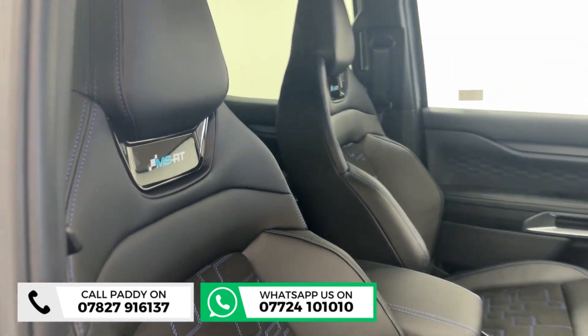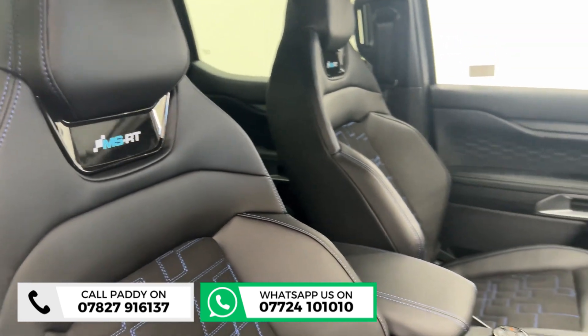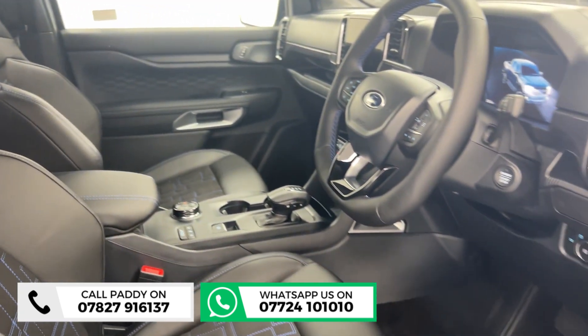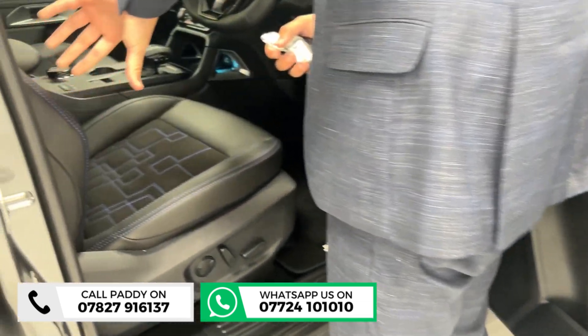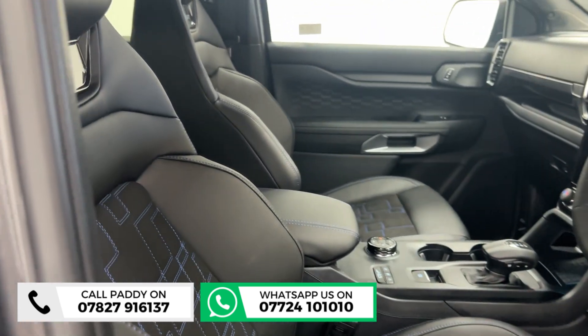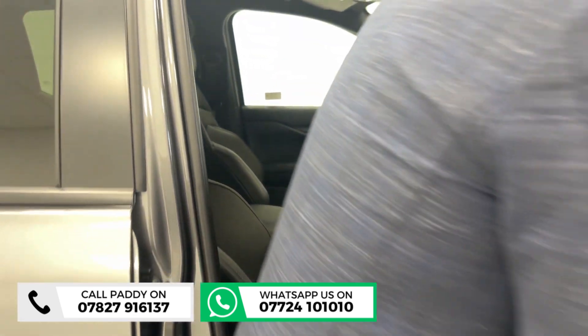On a standard Ranger interior you have to get option packs, but on an MS-RT they just come fully loaded. Bang — Bose sound system, heated seats, heated steering wheel. The seats are far sportier, with lateral bolsters and stitching through the middle. It's just a very, very cool looking truck, and you've even got it labeled on the back of the headrest.